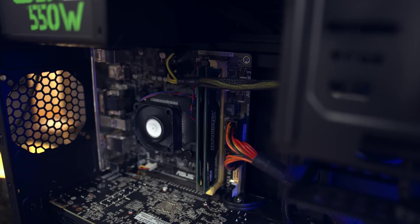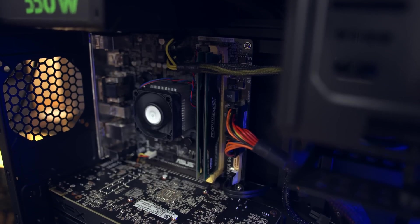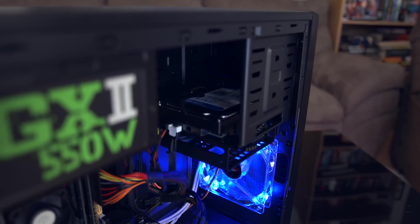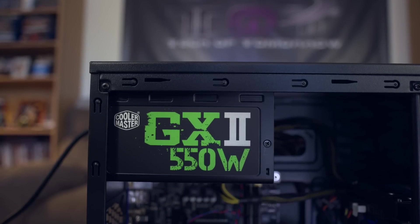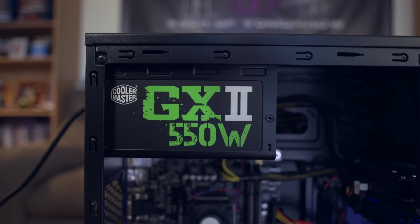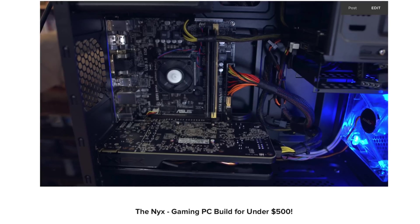To round out the build, we went with 4GB of Crucial 1600 MHz RAM, a 1TB Western Digital Blue hard drive, and a 550 Watt Cooler Master GX2 power supply. For folks looking to build one of these things for your PC gaming pleasure, we'll have all these parts listed over on techoftomorrow.com.